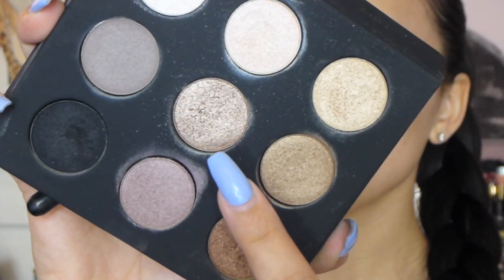The next shade I picked up was Taupe Platinum. I used a flat brush and packed that all over my entire lid.